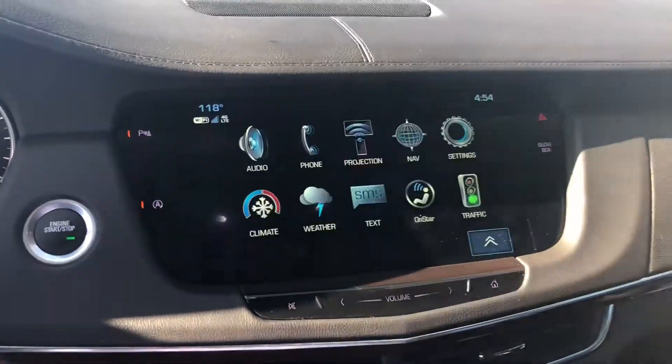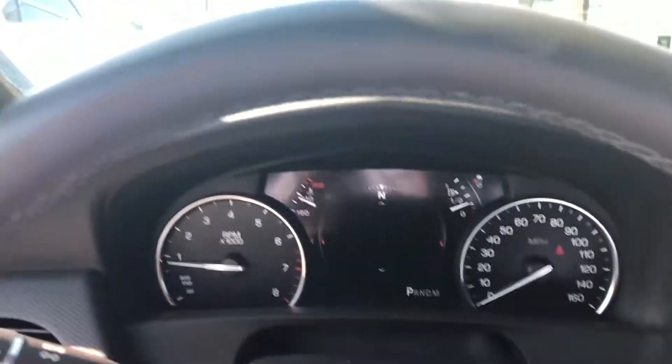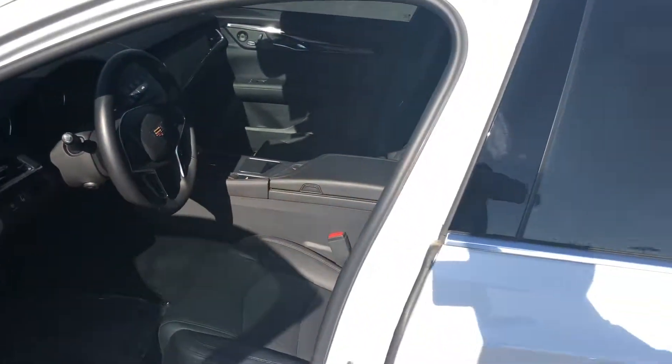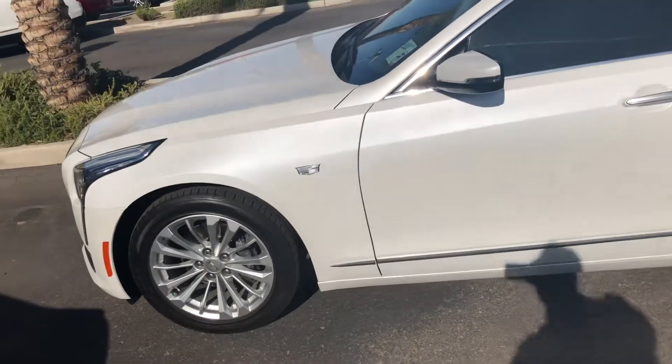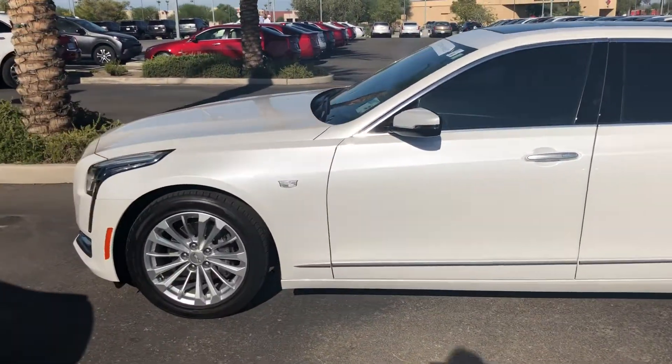Really big screen, backup camera, you've got your projection — everything right there for you. A little mouse pad. I love these cars. You can see everything's really nice and clean. We're very particular as far as what comes on our pre-owned lot, especially on Cadillac certified pre-owned. You're not going to see two Michelins on the front and two Bridgestones on the back — everything is going to match and everything is going to be there.